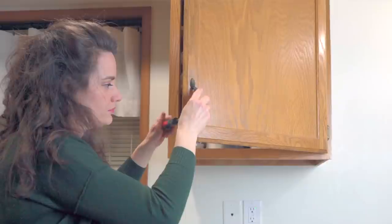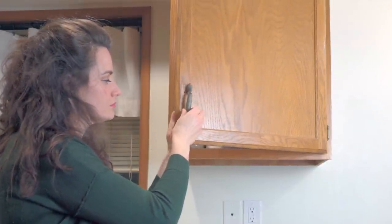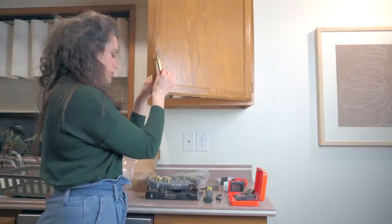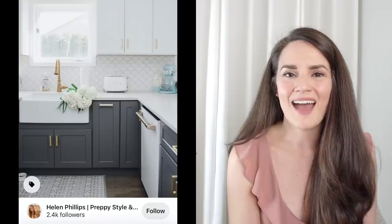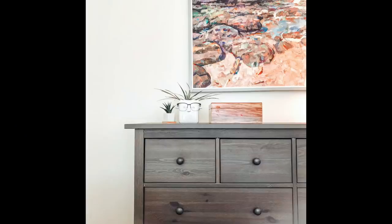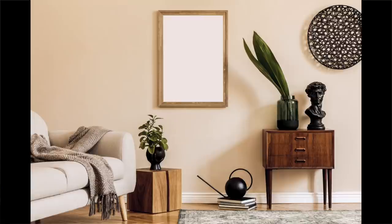My next tip: upgrade your hardware. Another super cost-effective change is swapping hardware on furniture or cabinetry — whether bathroom or kitchen. A lot of times you've got boring hardware, and it's funny how big a difference it can make. If you want to add black accents, try trading out your pulls and knobs for a black set. I went the brass route in my home and it made a huge difference. Changing hardware on a dresser or bedside tables can make a big impact even if you don't feel like painting them.